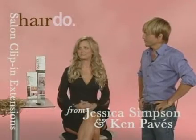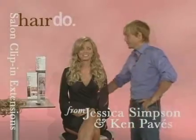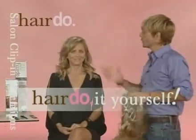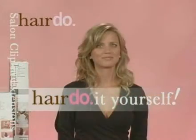How do you feel? Beautiful. Sexy? Yes. It's a hairdo — it feels really nice too. So Katie is going to go from beautiful wavy hair to super glamorous, sexy wavy hair, all on her own with hairdo.